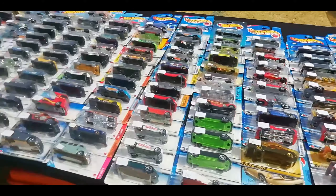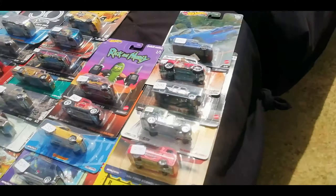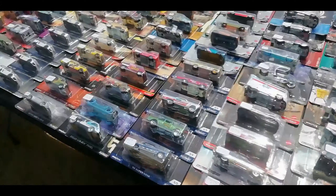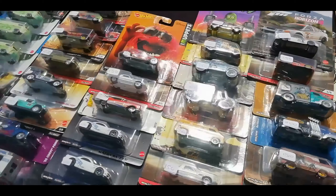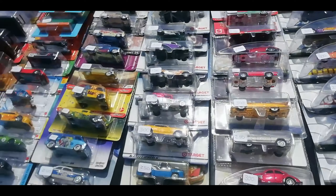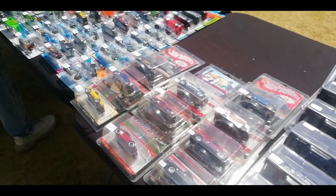My favorite place at the sections on the table with all the model vehicles. Check some of the vehicles at the Hobby Shop. You got your Majorette, Matchbox, Hot Wheels, Mini GTs, and other mechs I don't even know of — just these mechs on the left, I don't know what they are.